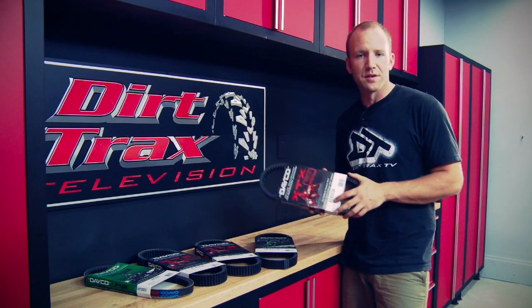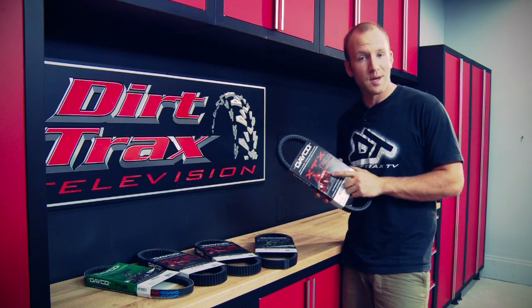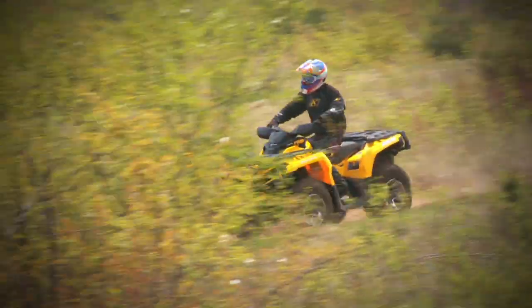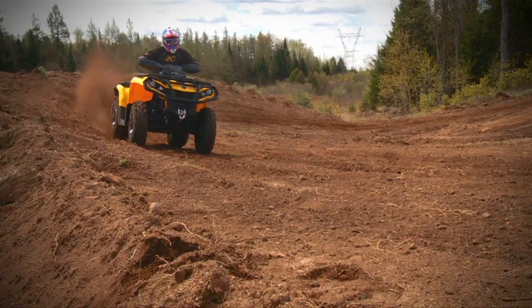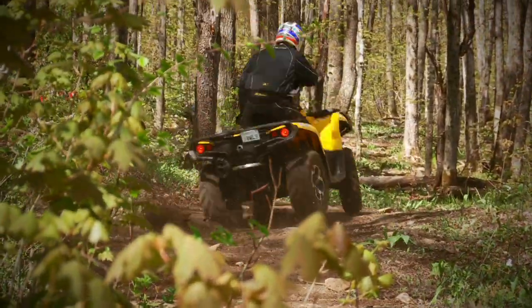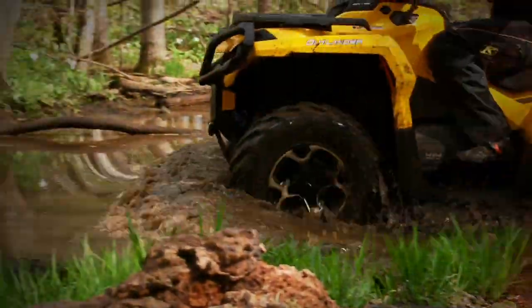Stock belts are great for just that — stock bikes or mild terrain. But if you're running larger or more aggressive tires, playing a lot in the mud, or climbing steep rocky sections at lower speeds, you need to upgrade your belt. On your CVT-equipped ATV, the true link between the motor and power getting to the wheels is your belt. It takes all that abuse — running in high range when you should have been in low, brake-torquing wheelies when showing off, wheel-spinning torque loads when roosting out of a corner.